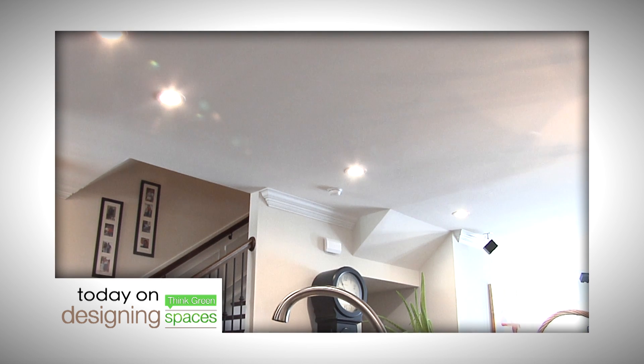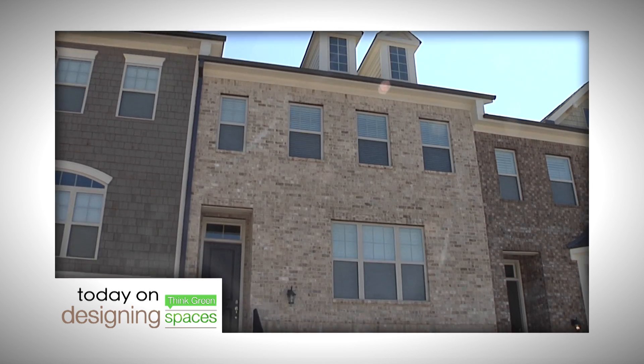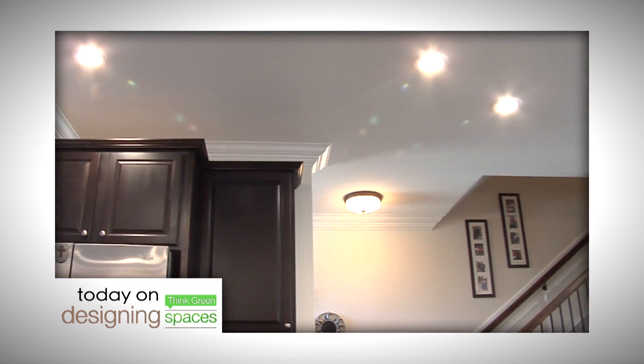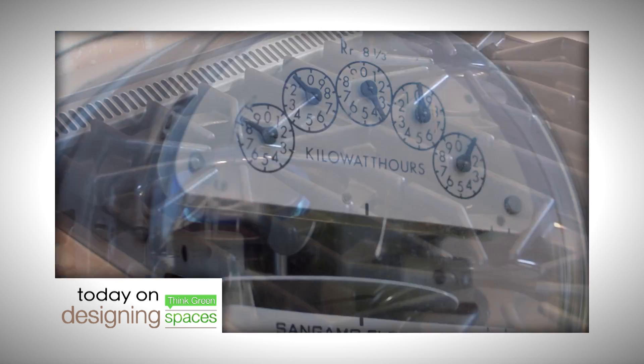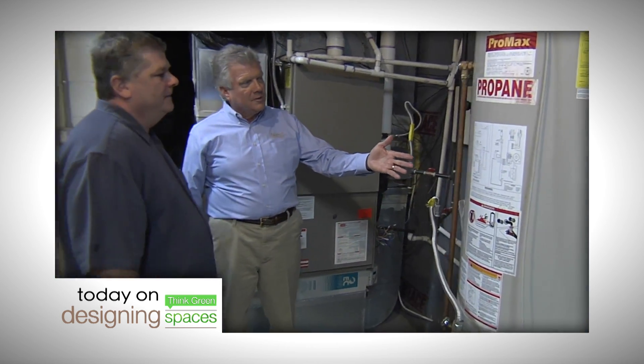Lighting for our homes offers more versatility than ever before and greater energy efficiency. We visit one home to see the beauty and power of LED lighting. The way we power our homes has changed and today homeowners do have many options. We'll visit a newly constructed home to look at this made-in-America energy source.